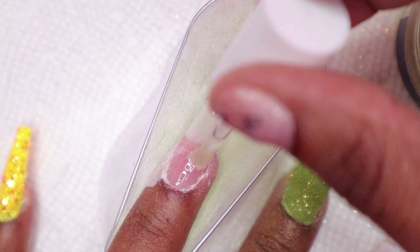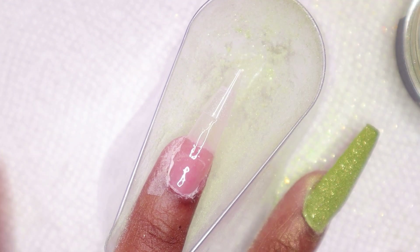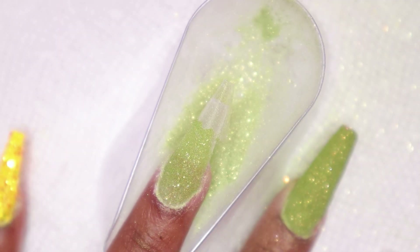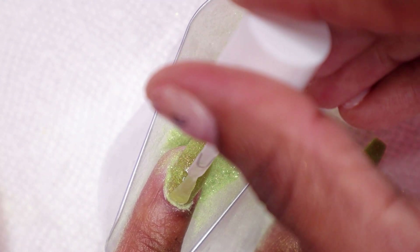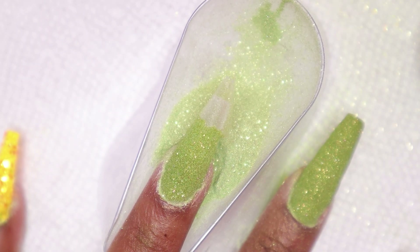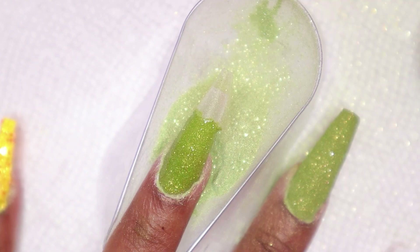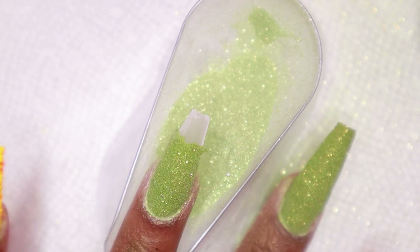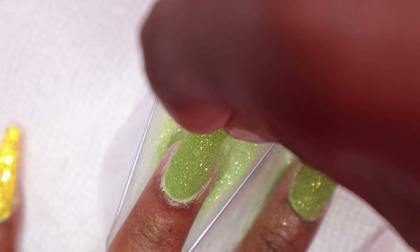On the ring nail, I applied tape off camera and then applied the green powder to the nail bed area — I did three layers and then removed the tape. Then I applied the tape again and did about three more layers to build the nail.